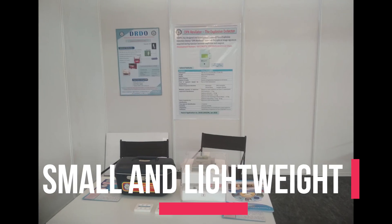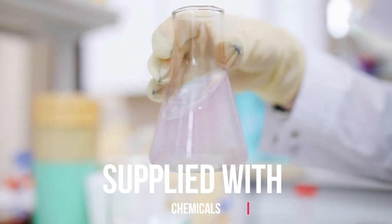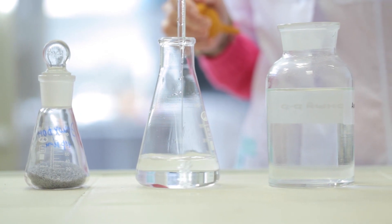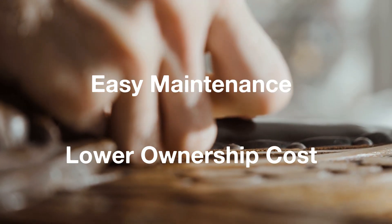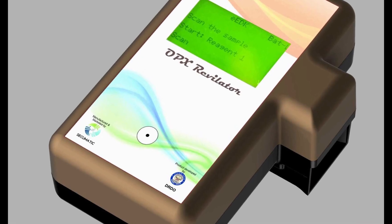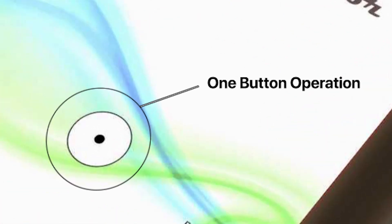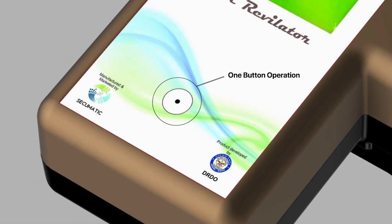It is small and lightweight enough to be carried anywhere. The device comes with a set of refillable chemical reagents and solvents used for explosive identification. It can be easily maintained and has a much lower total cost of ownership. It runs on a battery that lasts for weeks after charging. The device is so easy to operate that it has only one button, meaning any skilled person can learn the device operation within no time.